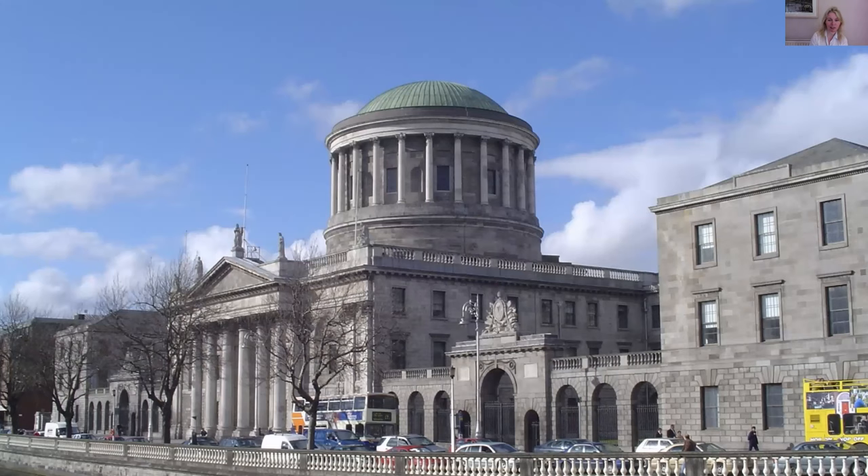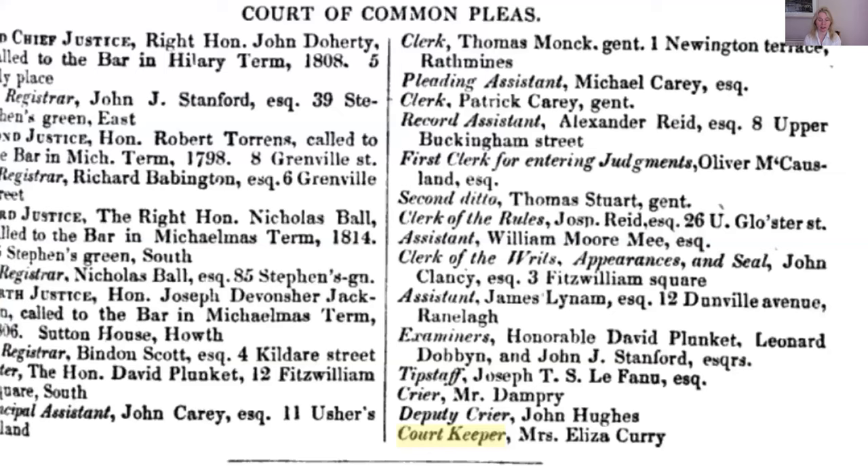If you want to see a list of previous court keepers, go to Google Books and find Dublin almanacs by keying in 'court keeper Four Courts' — you will see almanacs that list the people who worked in the various courts. This extract shows the Court of Common Pleas listing court keeper Mrs Eliza Curry. It would probably be possible to compile a complete list of court keepers from these almanacs, which might be of great interest to their descendants. It would also be interesting to find out whether any of the court keepers' apartments below the round hall survived, since the below-ground area of the Four Courts remains something of a mystery. Thanks very much and I hope to explore other matters relating to the Four Courts later.